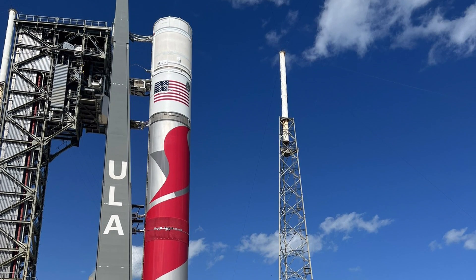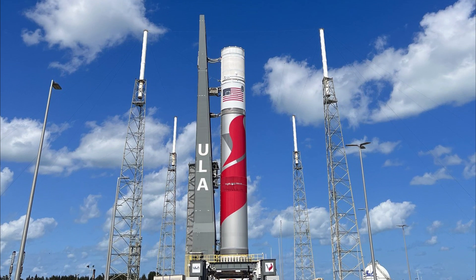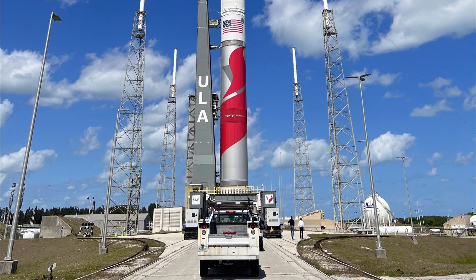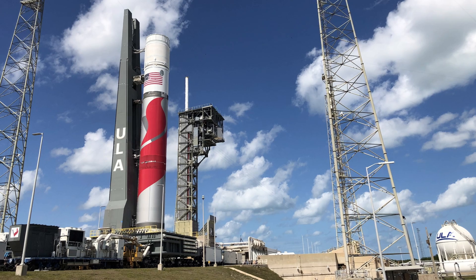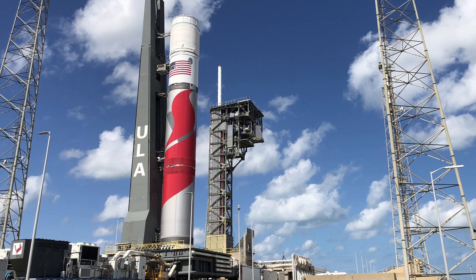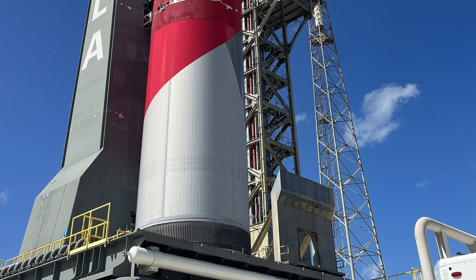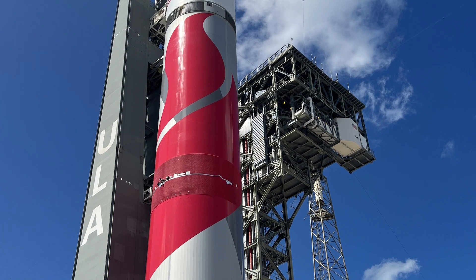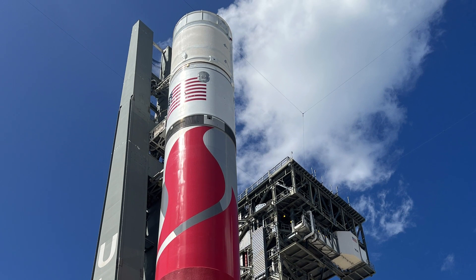Once the tanking tests on the launch pad are completed, the mobile platform will be disconnected from the launch pad systems. Then, the platform, along with the rocket, will return to the vertical integration facility, where the installation of the payload fairing will primarily take place. The first launch of the new Vulcan rocket could come in May. The payload will be the Peregrine lunar lander from Astrobotic, two Kuiper test satellites from Amazon, and a payload from Celestis, which allows interested parties to have their remains sent into space.